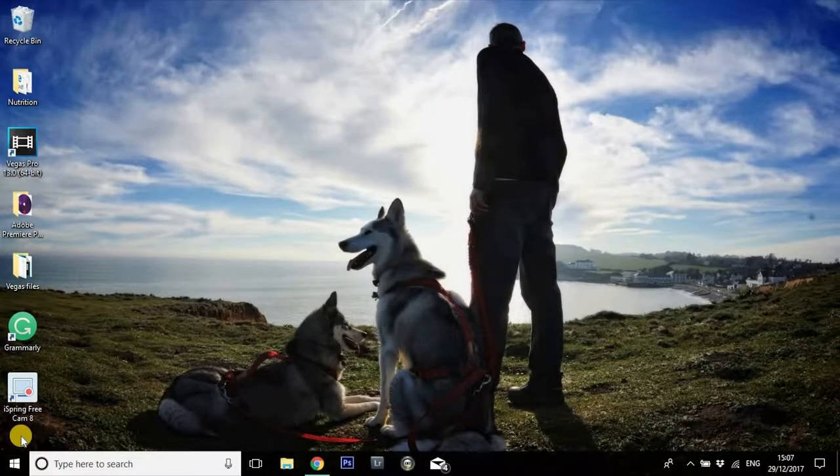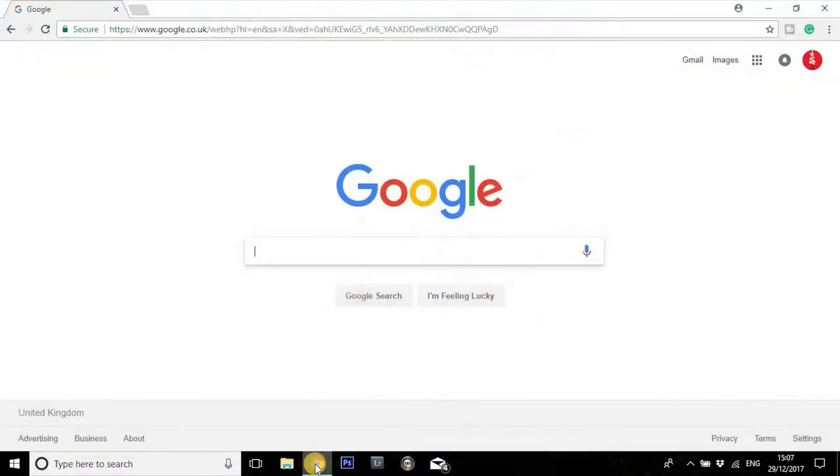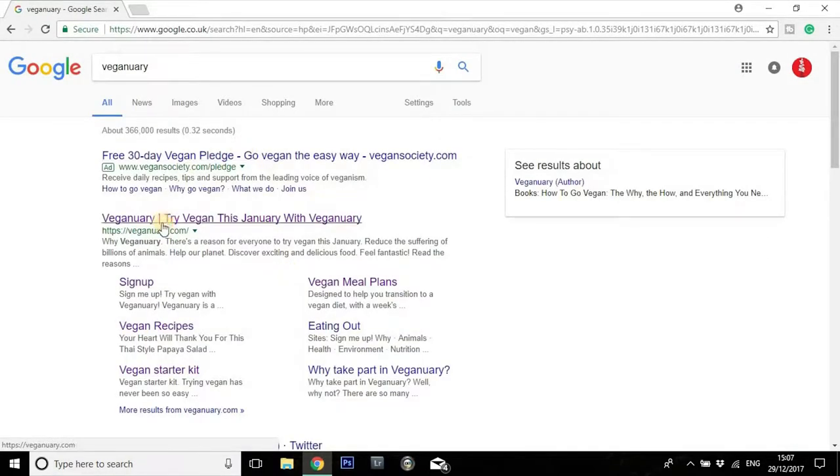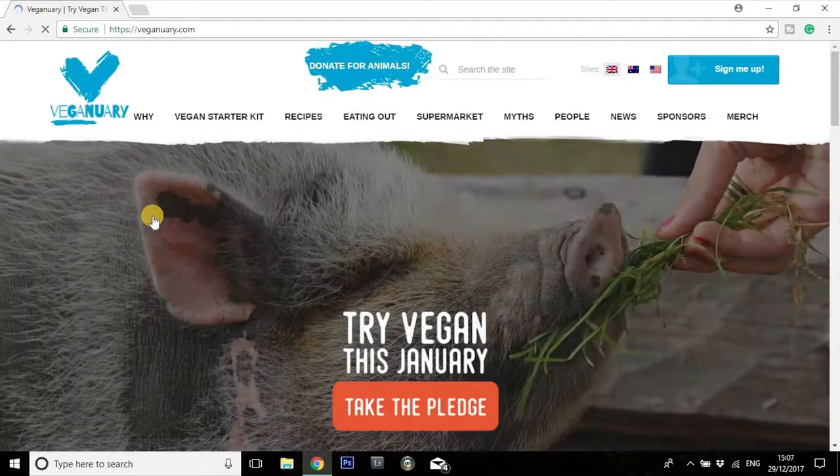Hi, it's Michelle here for Map of Fall Tree and I just wanted to pop on really quickly to show you exactly how easy it is to sign up for Veganuary 2018. So we're going to pop across here into Google, type in Veganuary, here we are, straight to Veganuary.com.